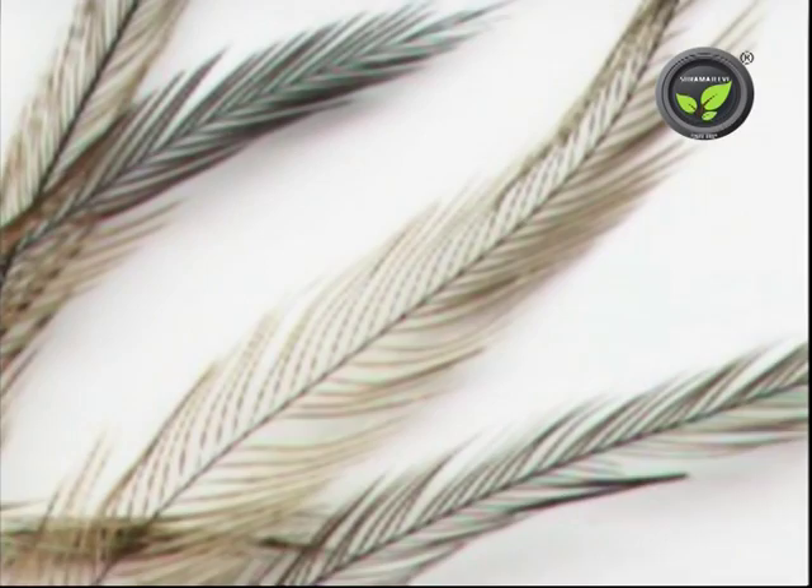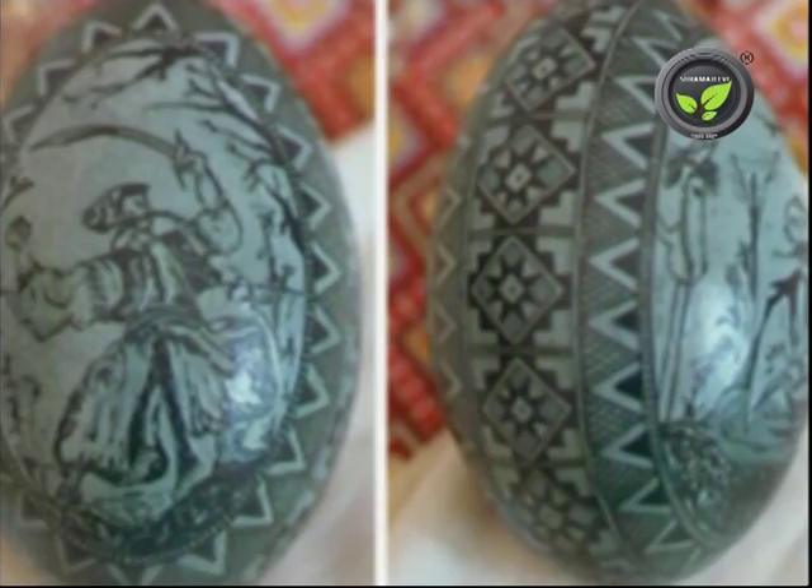Emu feather is very smooth and has a lot of oil content. Brushes made out of these feathers are useful for cleaning electronic equipment. Unfertilized eggshells are used for artistic painting, and even the nails are used for ornaments.